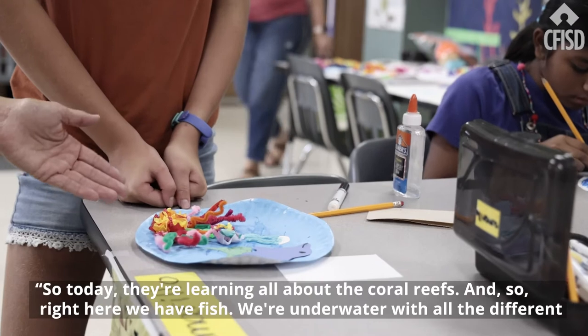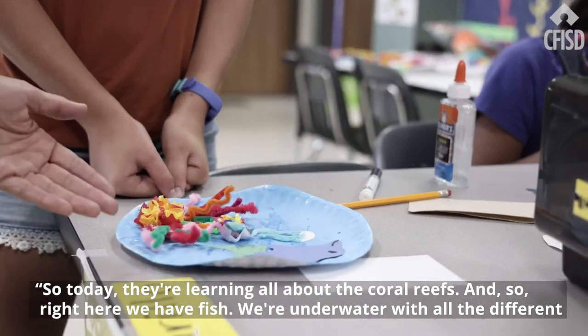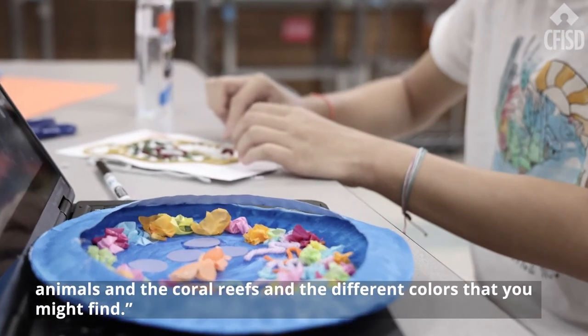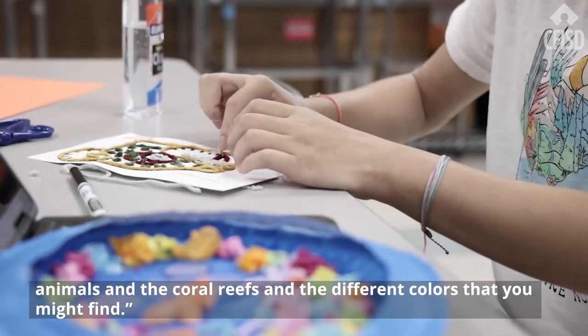Today they're learning all about the coral reefs. Right here we have fish — we're underwater with all the different animals and the coral reefs and the different colors that you might find.